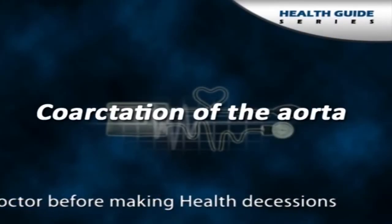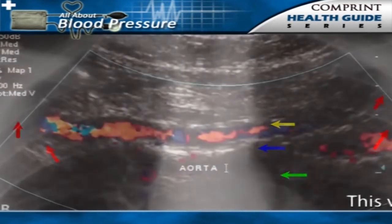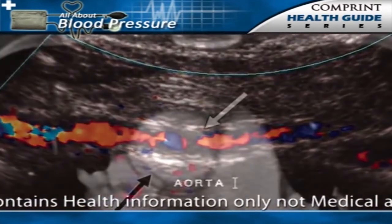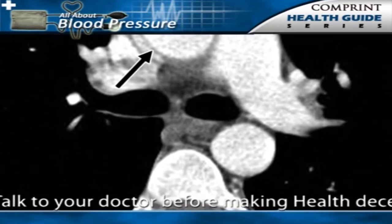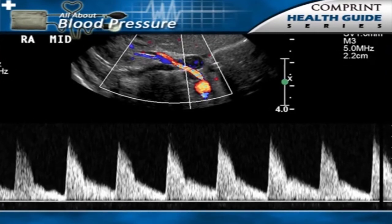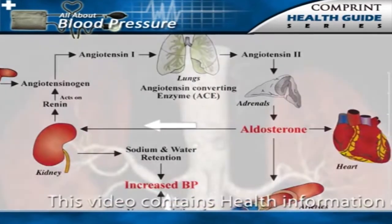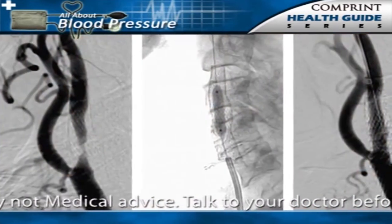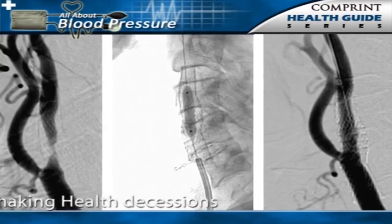Coarctation of the aorta is a rare hereditary disorder that is one of the most common causes of hypertension in children. This condition is characterized by a narrowing of a segment of the aorta, the main large artery coming from the heart. The aorta delivers blood to the arteries that supply all of the body organs including the kidneys. The narrowed segment generally occurs above the renal artery, causing reduced blood flow to the kidneys, which prompts the renin-angiotensin-aldosterone hormonal system to elevate the blood pressure. Treatment is usually surgical correction of the narrowed segment of the aorta, though balloon angioplasty can sometimes be used to widen the coarctation.